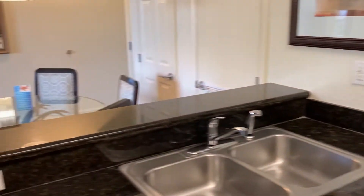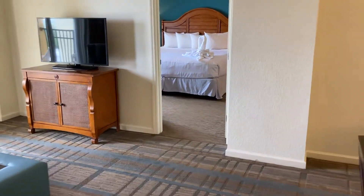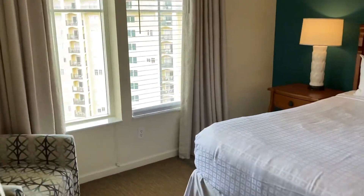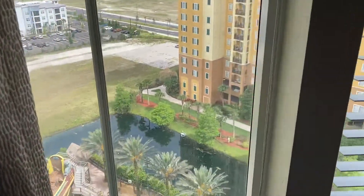That's your owner's closet. And this king-size master bedroom — all of the units have TVs in all of the bedrooms plus a big screen TV in the living area. This unit also has a nice view from the master bedroom of the Pirate Pool.